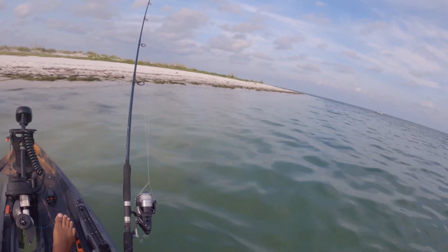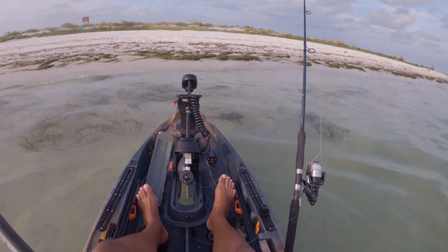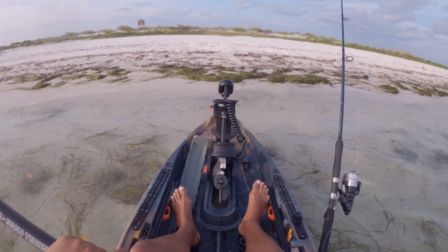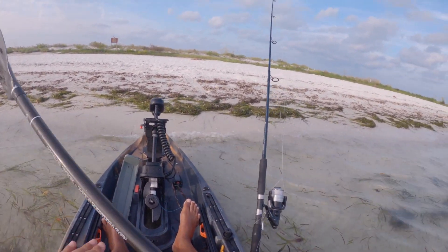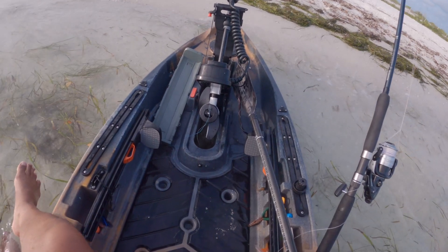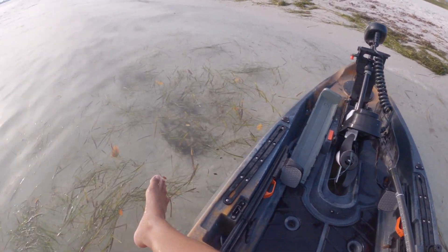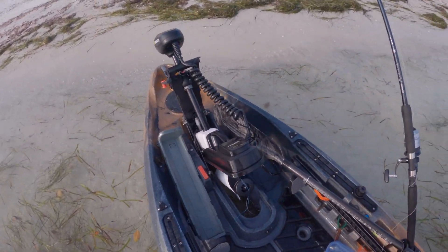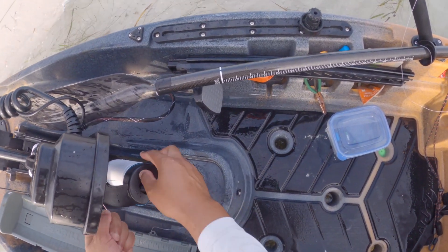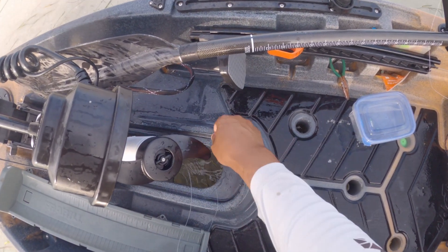I messed around and found out — I got an absolute mess here. This is my first time coming into this problem. I got all sorts of line in my prop, this thing's all jacked up. Had to pull up the paddle, gonna do some maintenance. Hopefully we don't get stuck — let's see if we can just get it out without taking the prop off first.